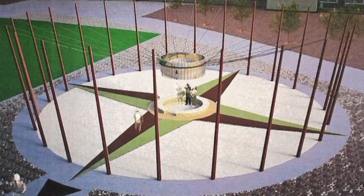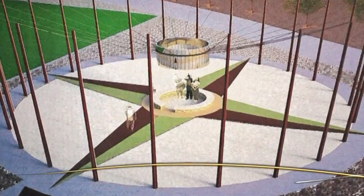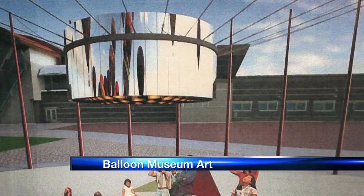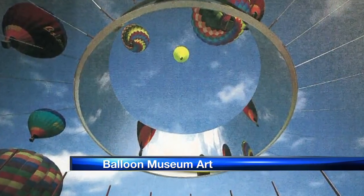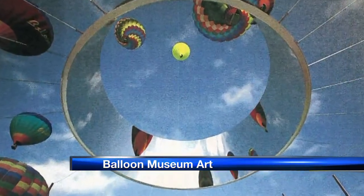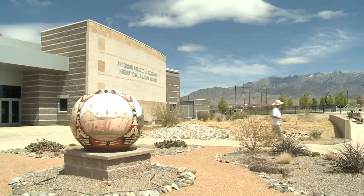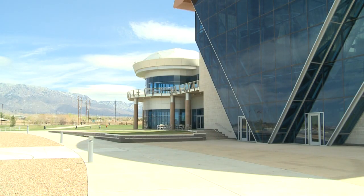On Monday, the Albuquerque City Council must sign off on the first big-scale public art project at the Balloon Museum. The piece is a giant compass surrounded by two dozen wooded poles and a big silver ring, so that balloonists can see their direction when they're up in the air. The $137,000 project is being paid for with city and state money, with the city calling on artists from across the country to apply to design it.